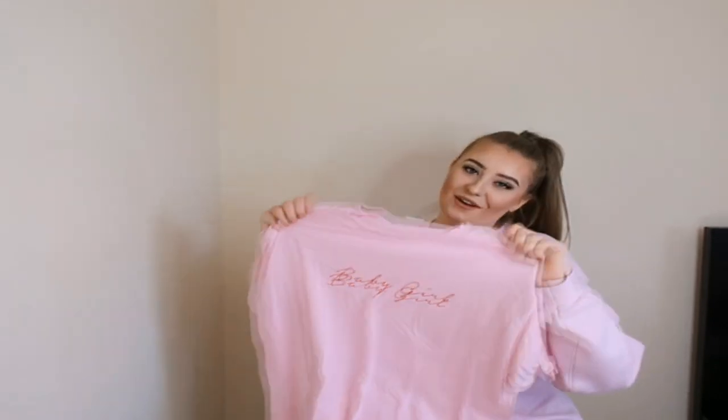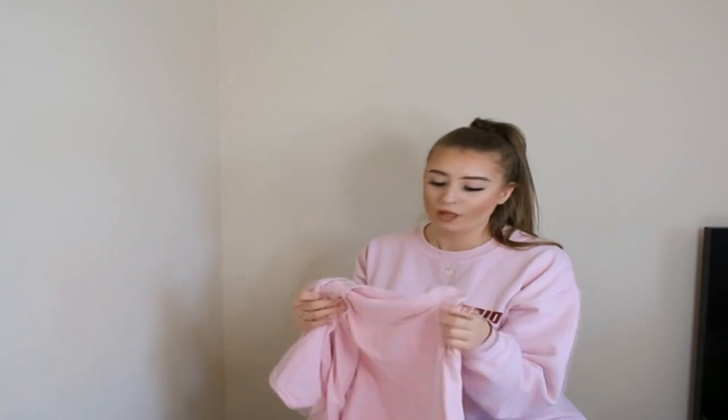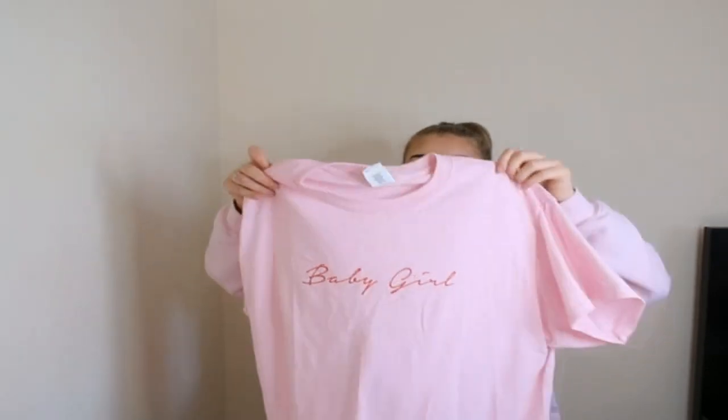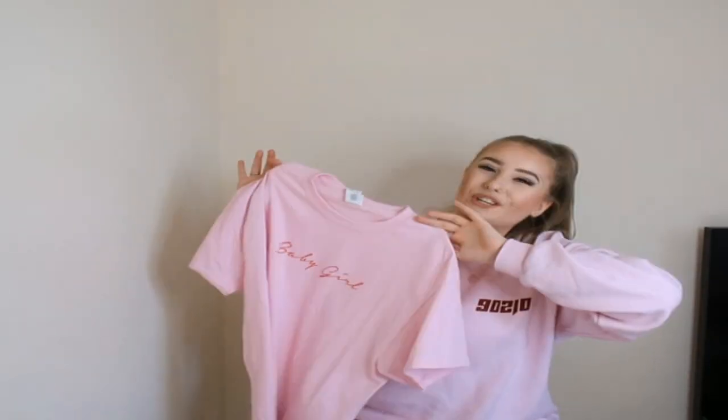Last but not least, I have this t-shirt. Who doesn't need just a basic tee in their wardrobe? I live for basic tees — whenever I see a new one I have to grab it because it's just so easy to throw on and pair with anything. I love an oversized tee with some jeans, probably mum jeans. So I got a size medium as I wanted it to be oversized. It's just such an easy top to throw on when you don't know what to wear.